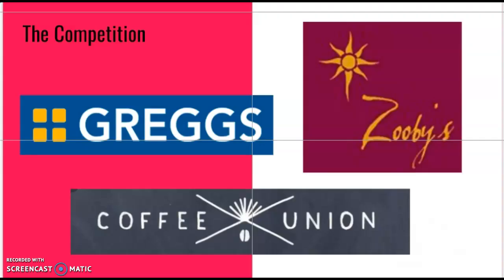We have chosen these three establishments as they are all within close proximity of the university city campus. They serve similar items and are all within the same price range, making them direct competitors to the deli on Charles Street. Here we have a mix of national chains and local businesses, and we hope this will provide a broad scope of products to take inspiration from.